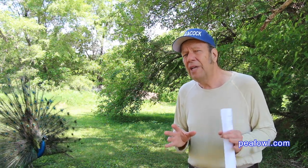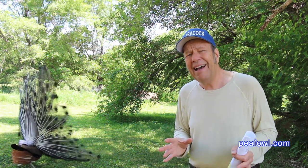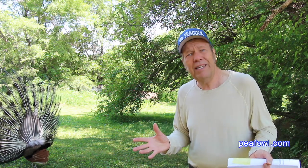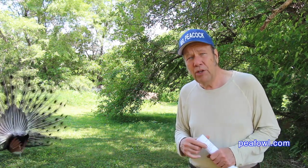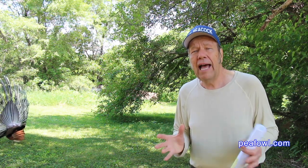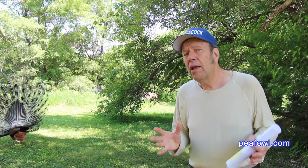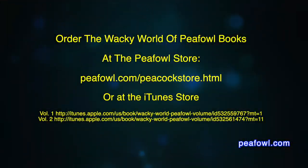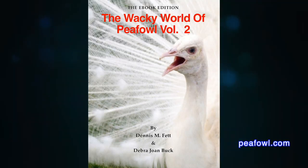Do not expect to make your peacocks or peahens into birds of prey or falcon tree birds, because they'll never do that. You can train your peacocks, but you can't always make them behave like a parakeet, cockatiel, or cockatoo. Thanks for viewing. Order 'The Wacky World of P-Fowl' books at pfowl.com.